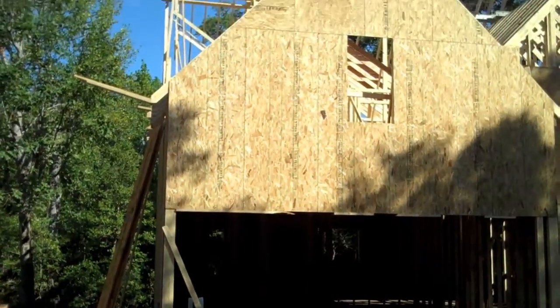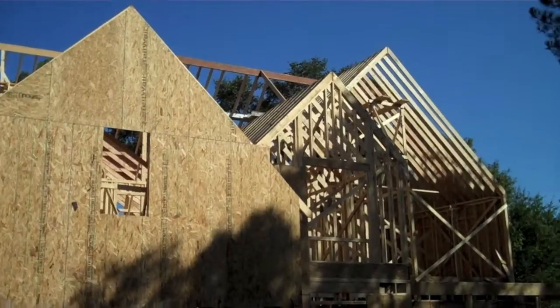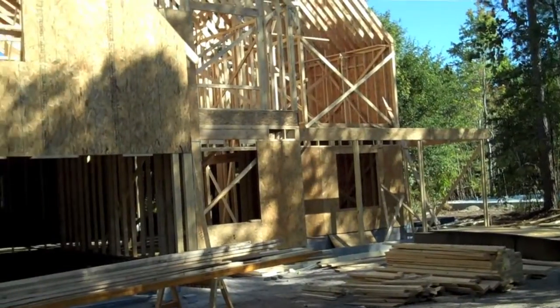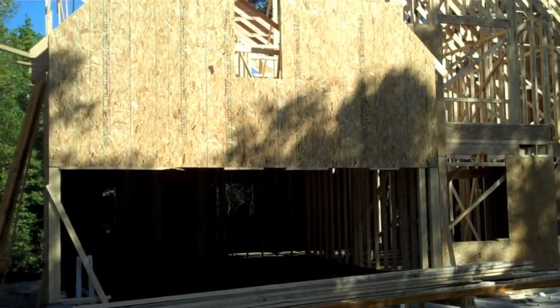Hey guys, this is Jason. Just want to give you a quick update on your home. As you can see, we are in the framing stage and should be completed the middle of this week. After we do that, we're gonna put the roof on it, then we'll install the windows and start working on the inside.